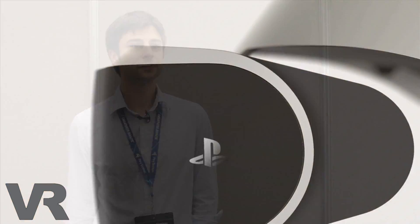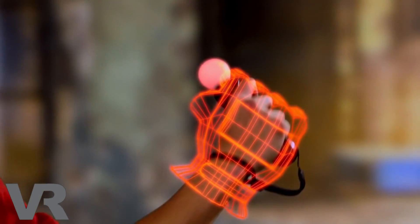My name is Anton Mikhailov and I am a Research and Development Engineer in Magic Lab at PlayStation. My role on Project Morpheus is the camera tracking. The tracking system is composed of inertial tracking and optical tracking. The optical tracking is done by me, the inertial tracking is done by Eric Larson.